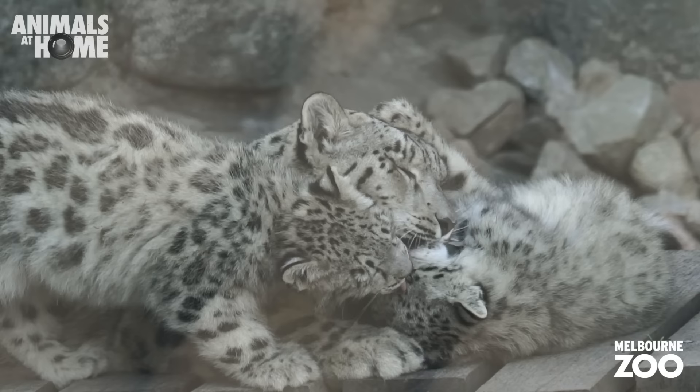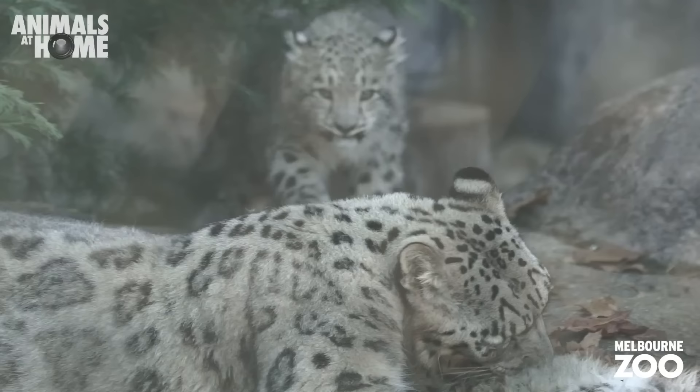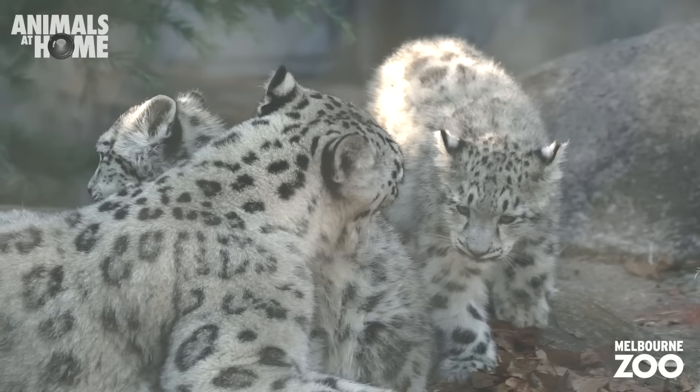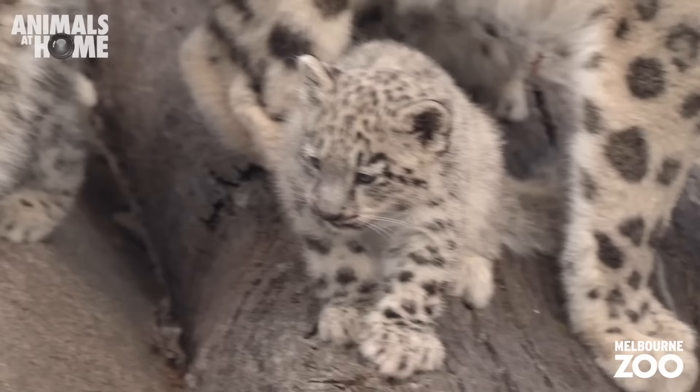Speaking of never slacking off, new mum Miska has her paws full raising three snow leopard cubs at the moment. As they would in the wild, the trio will live with mum for about 18 to 24 months and learn everything there is to know about being a snow leopard from her.